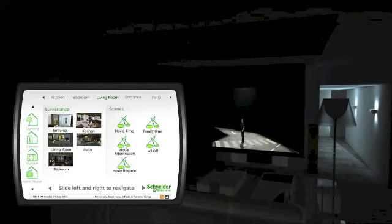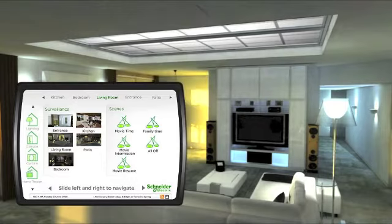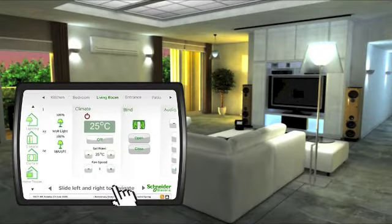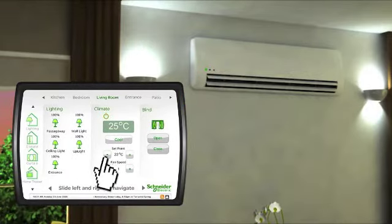But there's more to scene control than merely just convenience. Choosing the right combination of lighting and other functions can actually help save energy. And since scenes are programmable, this means sustainable energy savings over the long term.